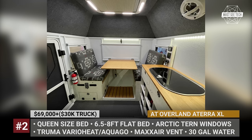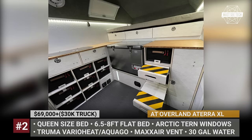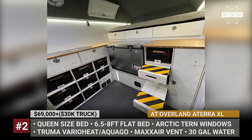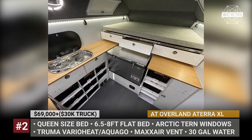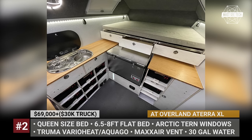Large Arctic-tinted windows create a roomy and airy feel despite the modest truck camper dimensions. The kitchen fits a two-burner sink stove and a 90-liter fridge-freezer. There is a 30-gallon freshwater tank with an on-demand AquaGo heater. But instead of a full bath, you get an under-seat Thetford Porta Potti waterless toilet.